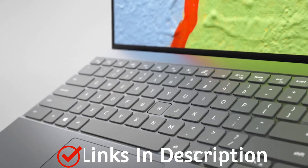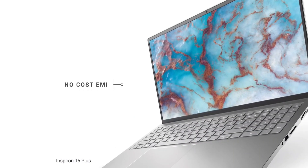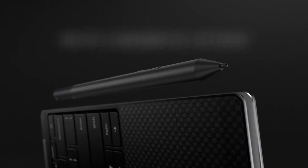Today, you will find standard clamshell laptops as well as 2-in-1s or convertibles. In this video, I am going to show you 10 such amazing Dell laptops that you can consider to buy.